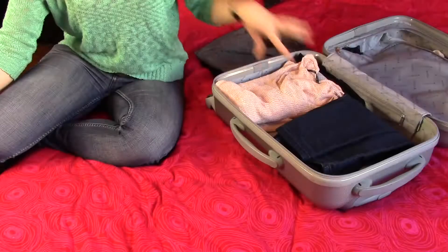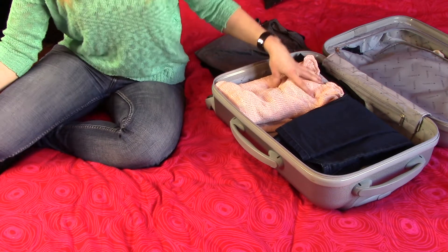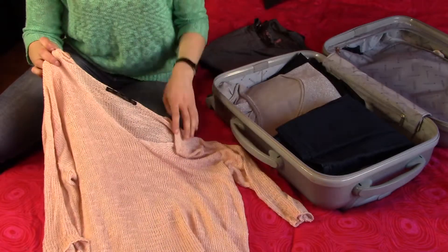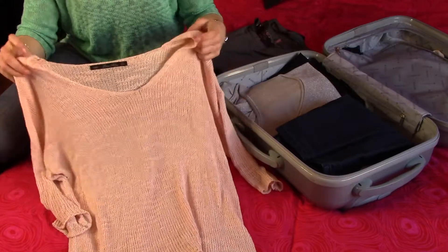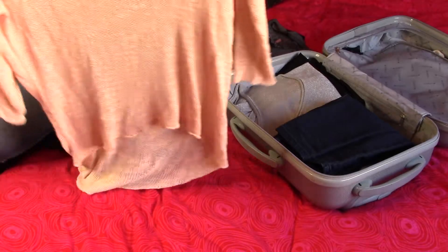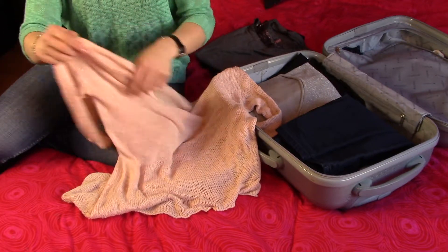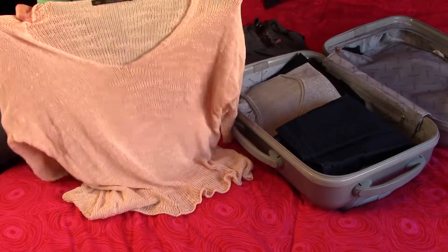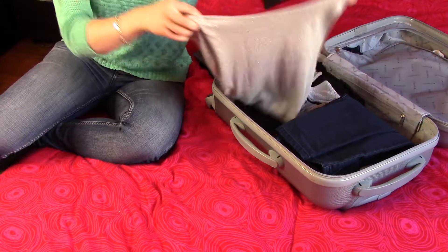Now onto the jumpers. I'm being quite optimistic about the weather so I'm taking quite thin ones. The first is from Zara's spring collection — a lovely baby pink fine knitted jumper. Pinks really suit me and look great with my blonde hair. It's quite loose fitting, longer at the back than the front, with tight-fitting shorter sleeves, so it's very flattering. Paired with some fancy jewelry it will look even better.